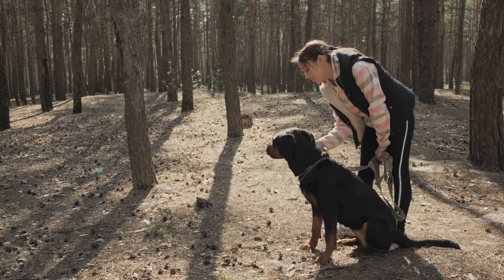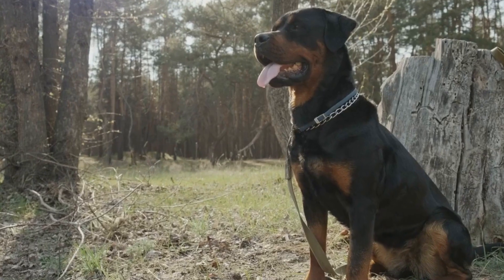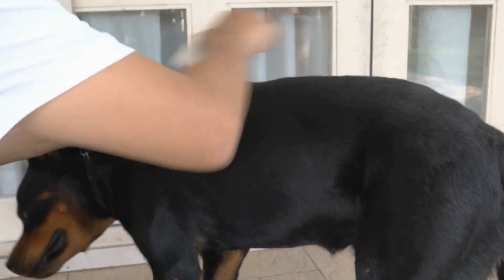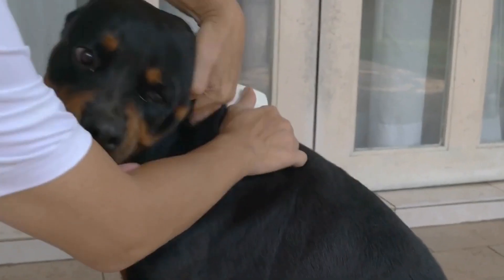Additionally, Rottweilers are highly intelligent and trainable dogs. They are quick learners and respond well to positive reinforcement-based training methods. Consistency, fairness, and patience are key when training a Rottweiler, ensuring that they understand the desired behaviors.